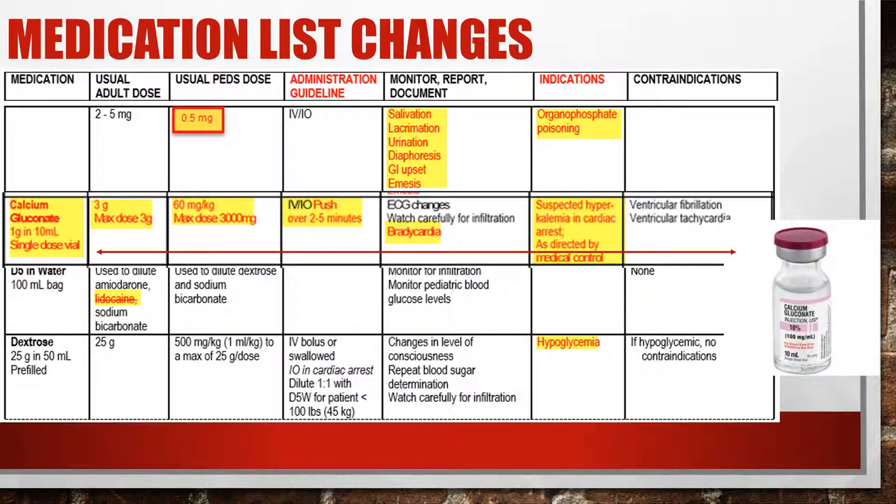For D5W used in drips: lidocaine is no longer used for cardiac patients — we'll be using amiodarone now that the ALPS study is over and we're back to our protocol. Dextrose dosing has not changed — it's for hypoglycemia with no contraindication. For pediatric patients, dilute the dextrose one-to-one, because dextrose is hard on vessels and can be very damaging to children's veins.